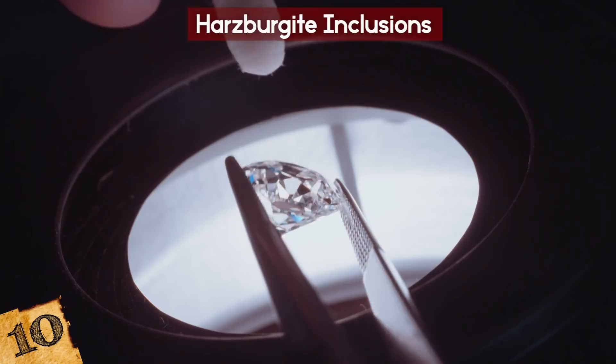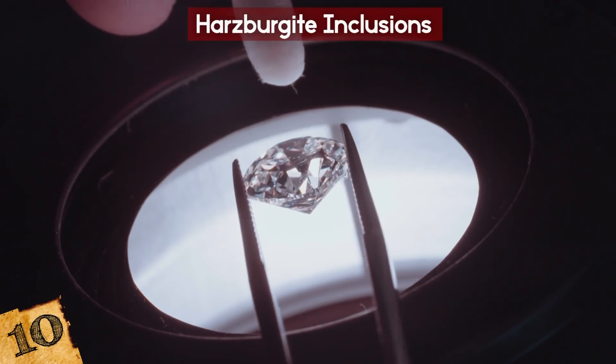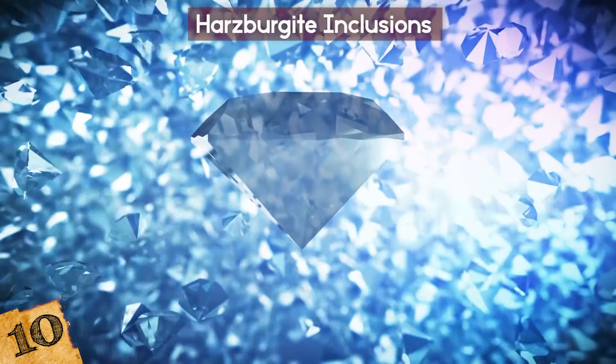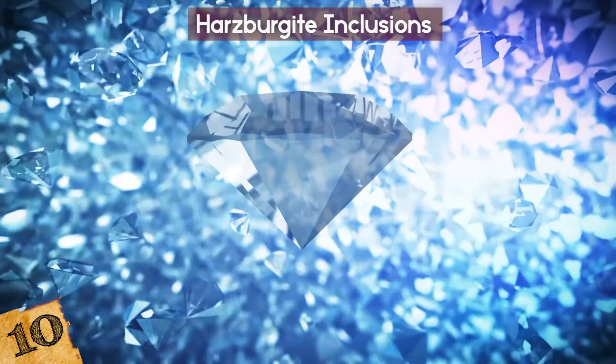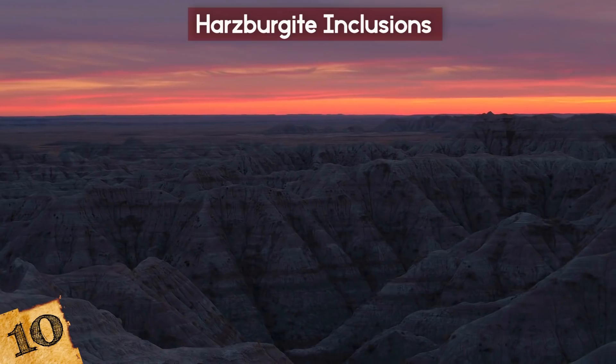They also found that 10 diamonds were only 1.1 billion years old, which, while that sounds extremely old, is quite young from a geological standpoint. Most diamonds are closer to between 2 million and 3.5 billion years old, making these some of the youngest diamonds ever found.